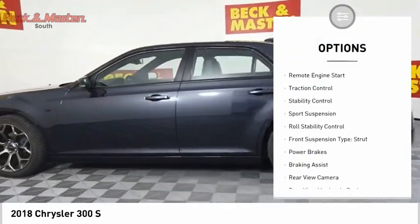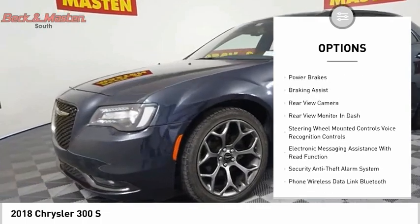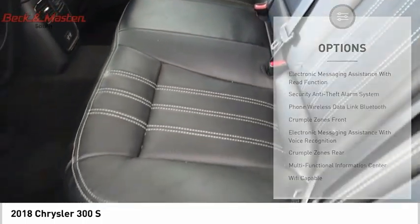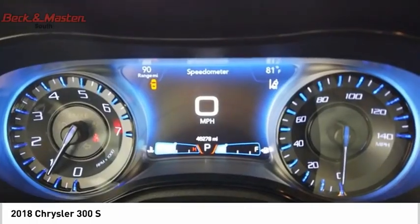Power windows with safety reverse, remote engine start, traction control, stability control, sport suspension, roll stability control, front suspension type strut, power brakes, braking assist, rear view camera.